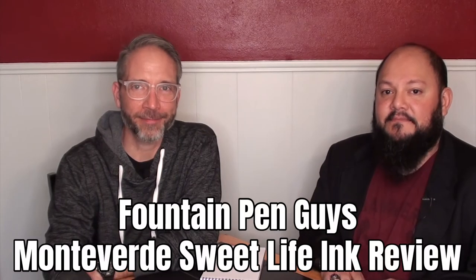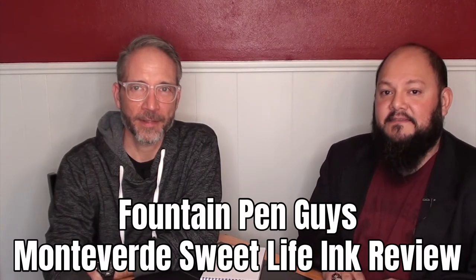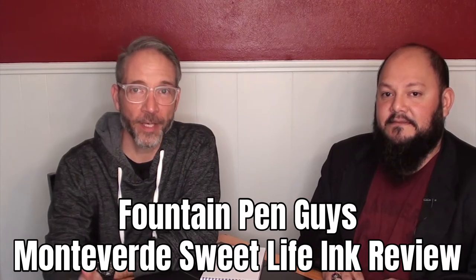Hello, I'm Daniel. I'm Jonathan. And we're the Fountain Pen Guys. Let's talk pens or ink.